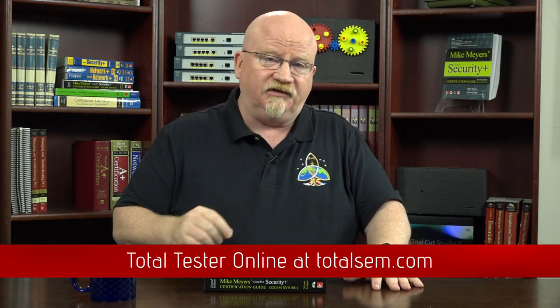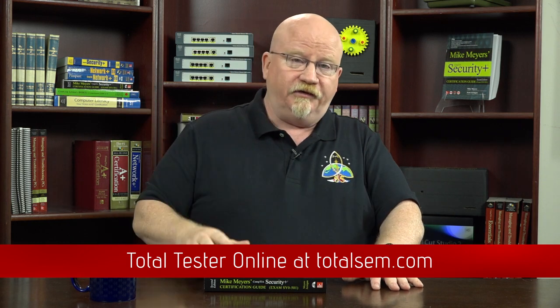Total Tester Online is accessible from my website. All you need to do is go over there, pay a couple of pesos, and you get the actual look and feel of a real CompTIA exam. It's a powerful tool and I think it will help you a lot to get some practice questions in so when you sit down at the exam, you've got a feel of what you're going to be running into. So what we're going to be doing is watching videos, reading along, and then once you're through with the course, run practice tests.